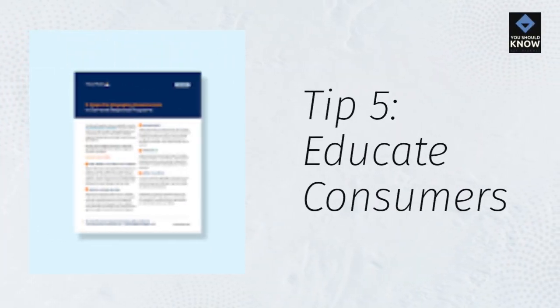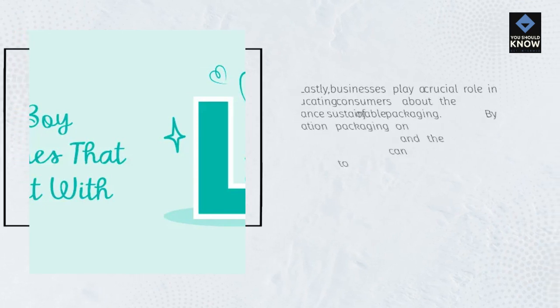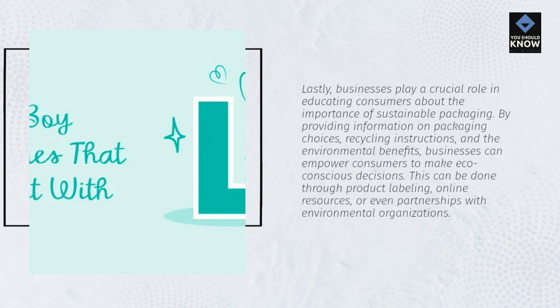Tip 5: Educate Consumers. Businesses play a crucial role in educating consumers about the importance of sustainable packaging. By providing information on packaging choices, recycling instructions, and the environmental benefits, businesses can empower consumers to make eco-conscious decisions. This can be done through product labeling, online resources, or even partnerships with environmental organizations.